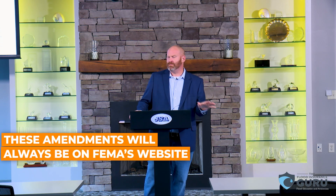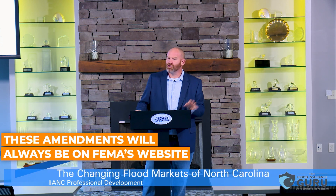Now, what's important is — say your customer does one of these and they sell their house, and someone goes to buy this house down the street. These amendments will always be on FEMA's website. You could go back ten years later and find any amendment that's ever been done, same as with a revision — it's always going to be on their FEMA map service website.